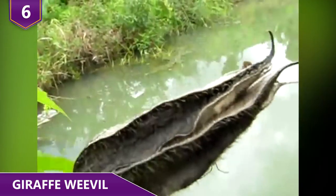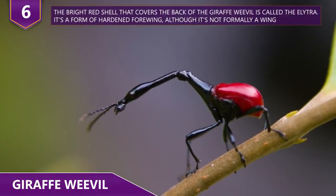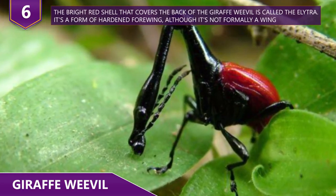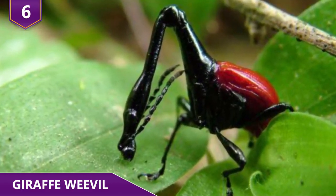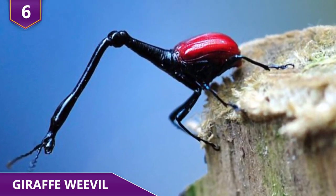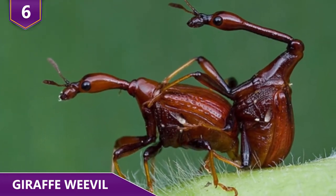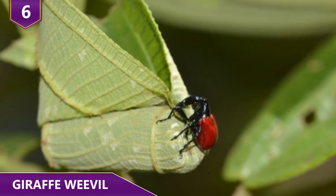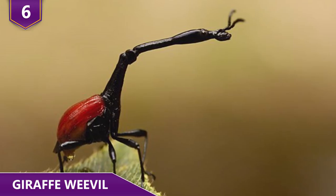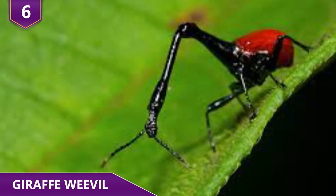As is often the case with nature, a lot of their existence centers around mating season. Those long necks of theirs can be used by males to win the affection of a female during mating season. If two males are interested in the same female giraffe weevil, they'll more or less have a fight with their abnormally long necks, and the winner gets bragging rights and the right to mate with the female, who in turn rolls a leaf-tube nest and lays a single egg. Aside from their funky-looking necks, giraffe weevils also have distinctive bright red wings that cover their bodies. Definitely one of nature's more bizarre and underappreciated creatures.